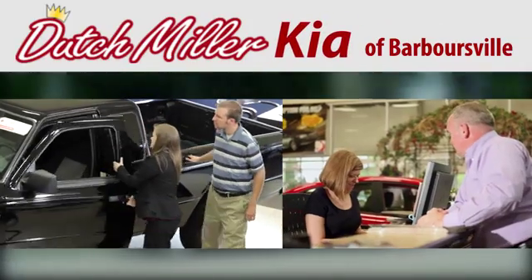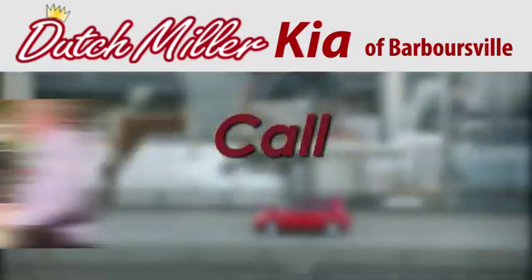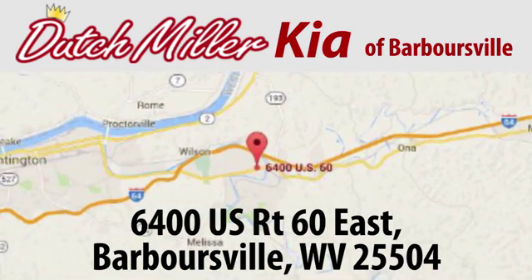At Dutch Miller Kia of Barboursville, we work hard to ensure every customer has a great experience shopping for a new vehicle. Call, click, or stop in today. We're located at 6400 U.S. Route 60 East in Barboursville.